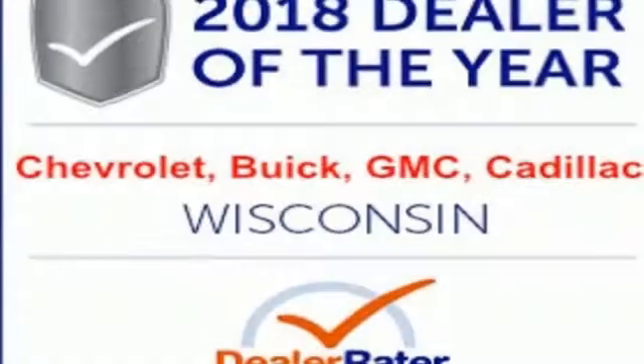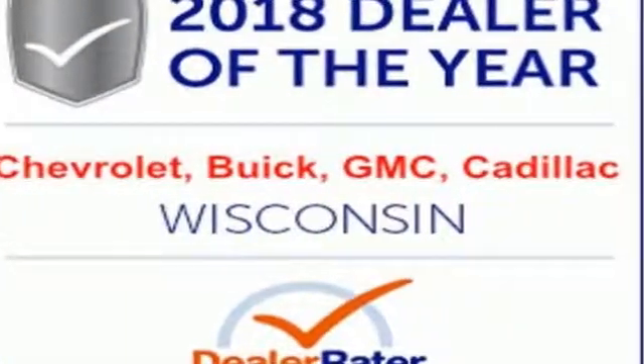Buick — expect more than you'd imagine. The time is now. See it for yourself today.